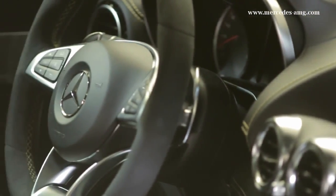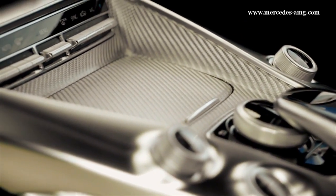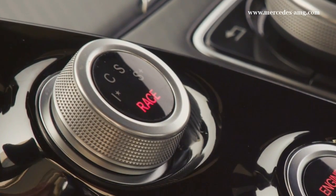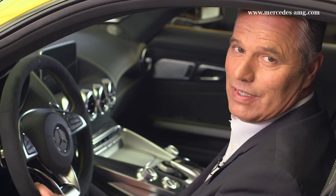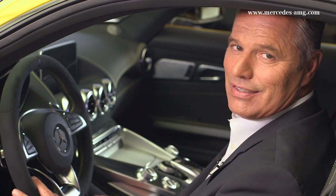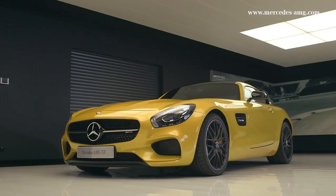The interior of the Mercedes-AMG GT is also a dream come true. The performance steering wheel with silver-colored aluminum shift paddles and 12-hour markings. The drive unit in the center console, where you'll also find the dynamic select controller to switch between driving modes. You have a choice between several driving modes, each with its own character — 3 in the Mercedes-AMG GT and 4 in the Mercedes-AMG GTS.